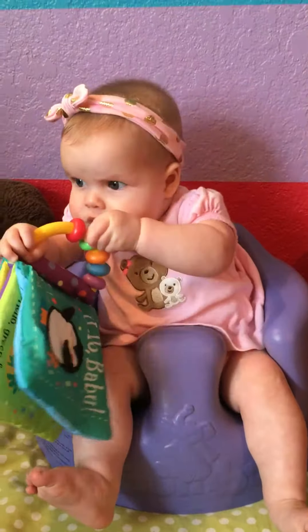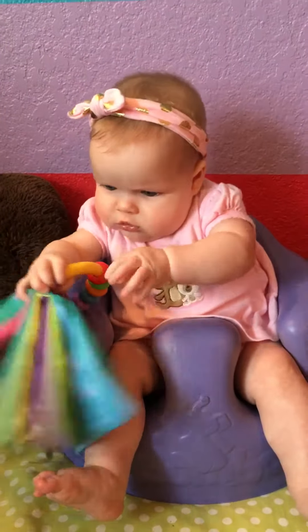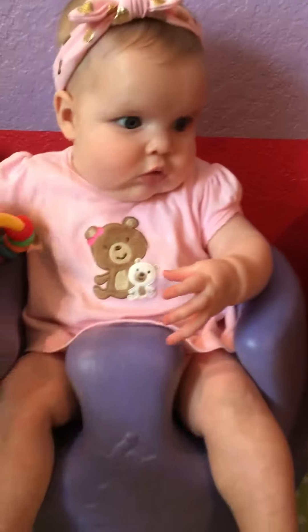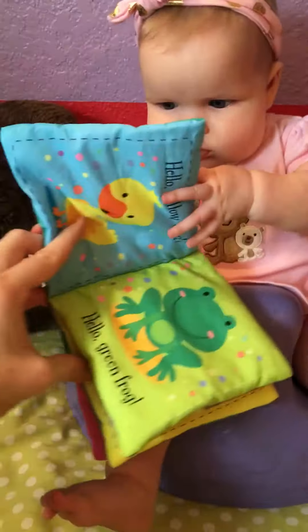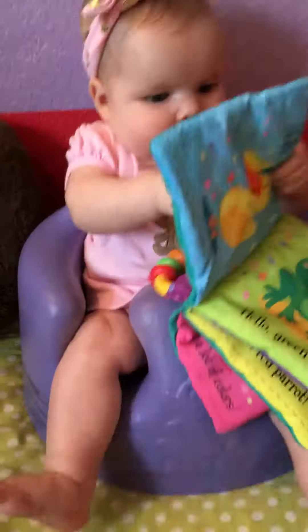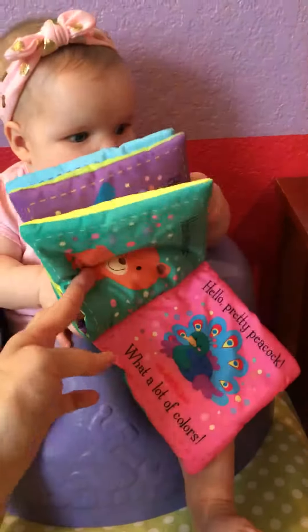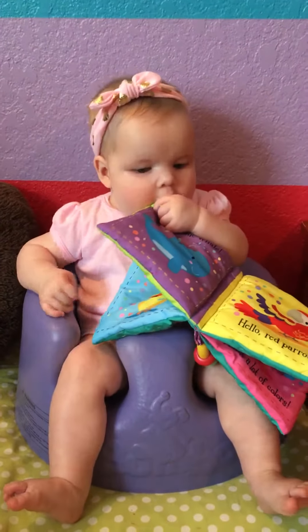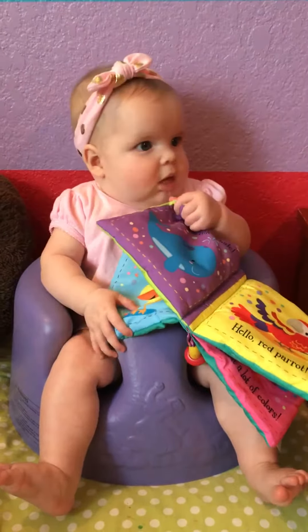It's got fabric pages. What do you think, Charlotte? Let's see some of the pretty pictures. This one's colors — I think the other one's shapes. There's a whale, there's a peacock and a bear. What do you think? I think she likes it.